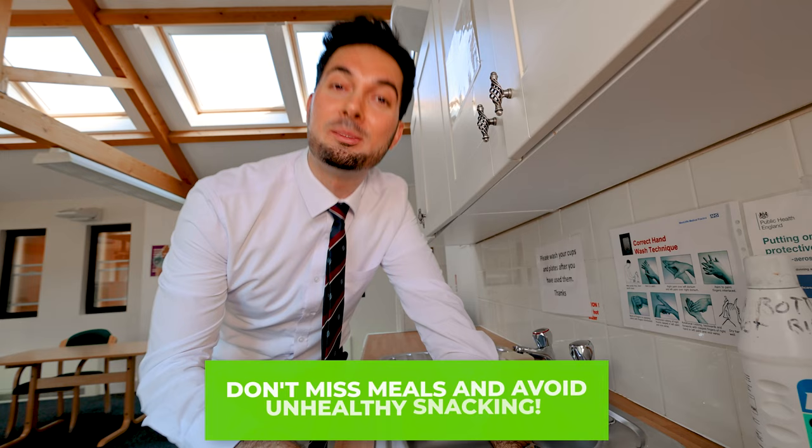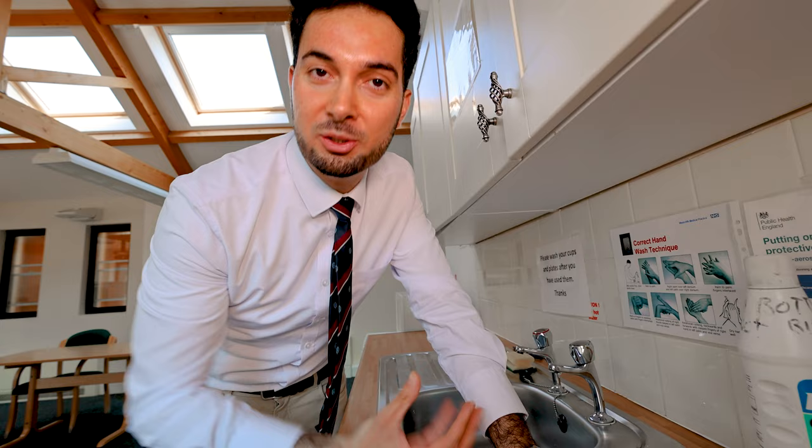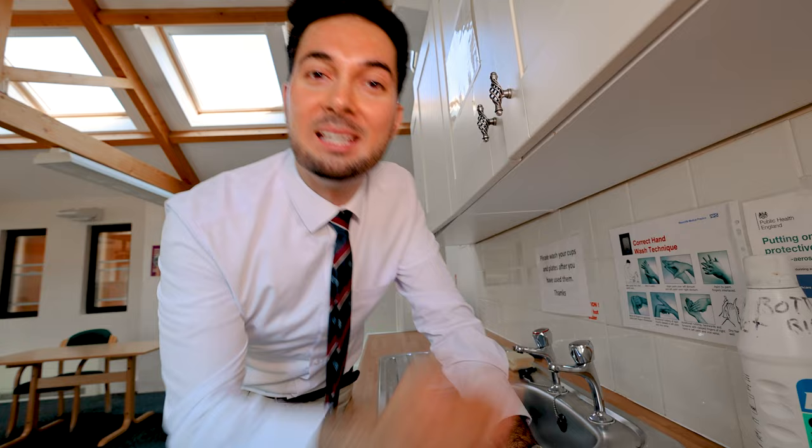Tip number eight: do not miss meals. Make sure you're having your three set meals a day and avoid unhealthy snacking. If you skip meals, you'll end up snacking on unhealthy foods you haven't prepared, which causes that insulin spike again and makes your sugar levels drop — leaving you feeling tired. Having regular, healthy meals keeps your energy levels consistent, and consistency is key for keeping our energy levels up.